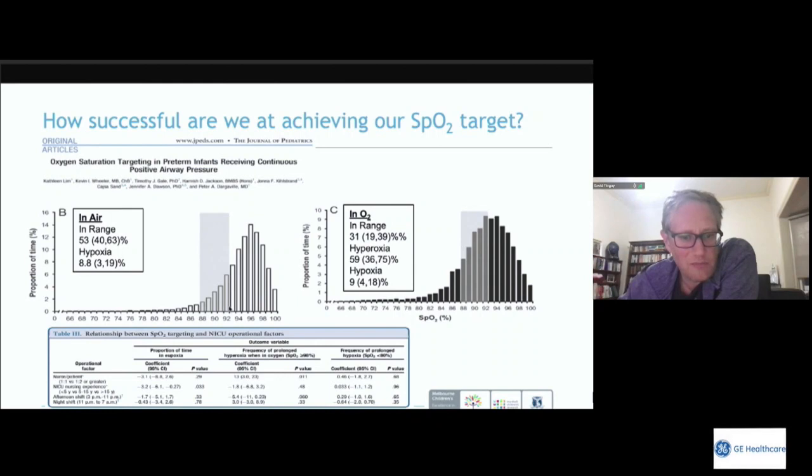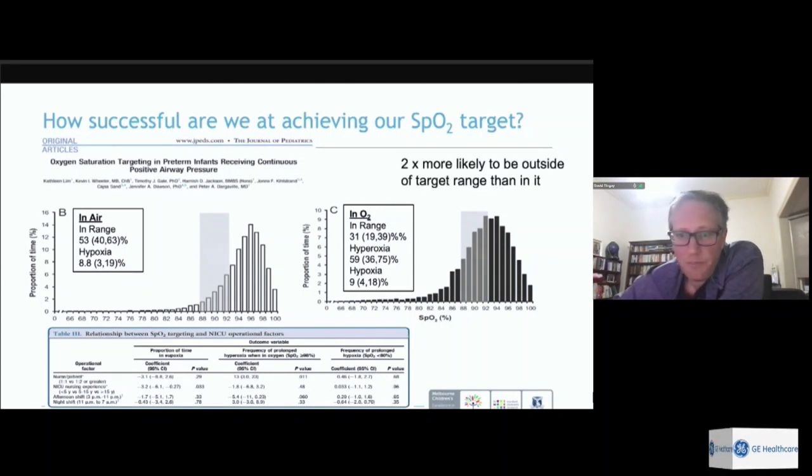When babies were in supplemental oxygen, they were approximately two times more likely to be outside the target range than in it, and much more likely to be hyperoxic rather than hypoxic. This is probably psychological — as humans, we know hypoxia is very dangerous and have a tendency to avoid it, whilst as a clinical group we're not yet as aware of the dangers of hyperoxia.